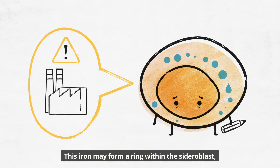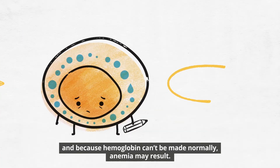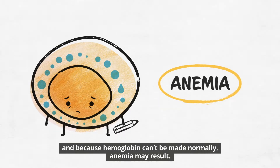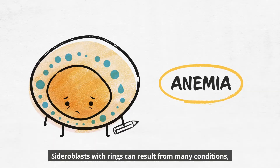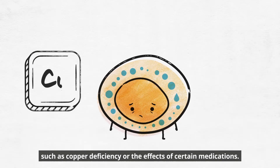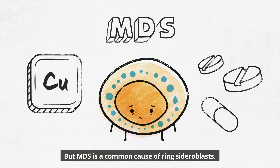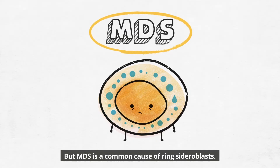This iron may form a ring within the sideroblast, and because hemoglobin can't be made normally, anemia may result. Sideroblasts with rings can result from many conditions, such as copper deficiency or the effects of certain medications. But MDS is a common cause of ring sideroblasts.